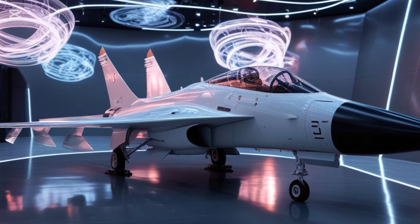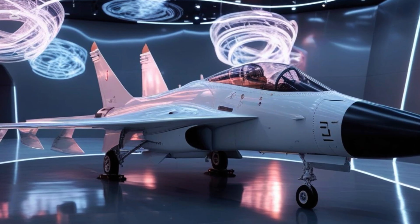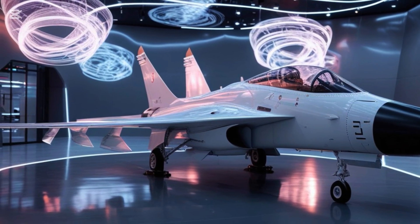So whether you're looking at raw performance, digital integration, or international influence, the J-10C is a force to be reckoned with.